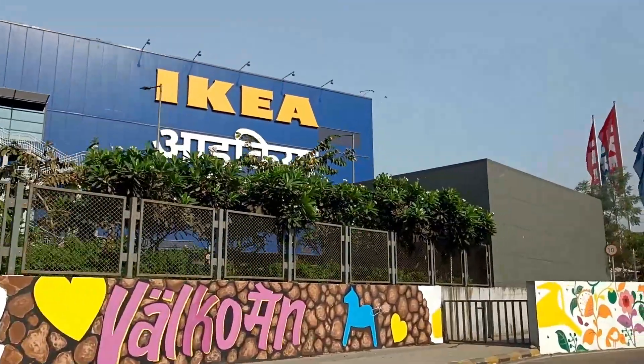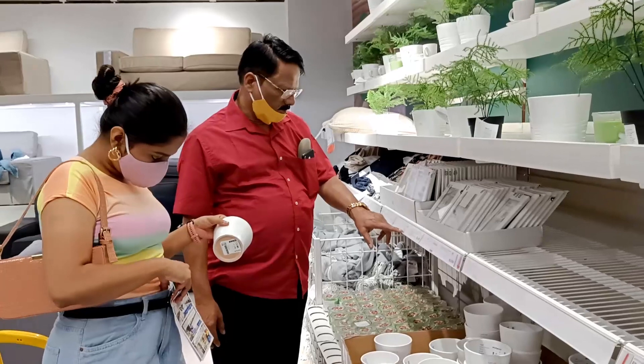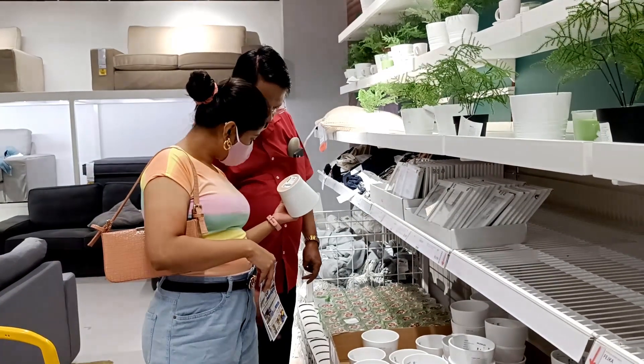Now let me share my experience and tips before you visit the store. It was my first time there and I was really excited. We went on Holi day when the store operated from 3 to 9 PM. It normally takes about an hour and a half to reach, but since it was a holiday the roads were clear and we got there in about 50 minutes. My tip: plan ahead and go on a weekday to avoid crowds. We went on a moderate-crowd day because people were busy celebrating the festival.